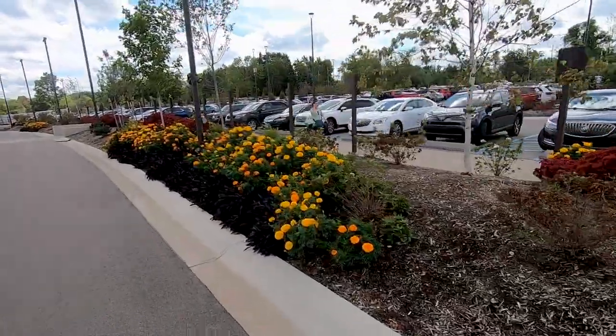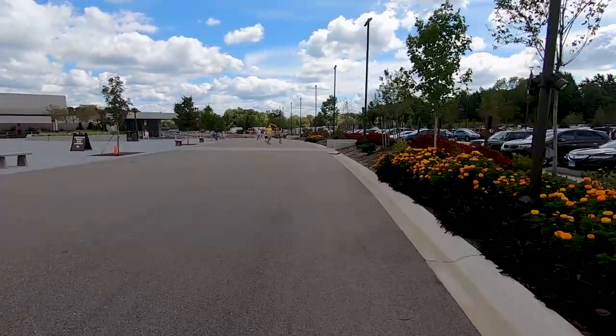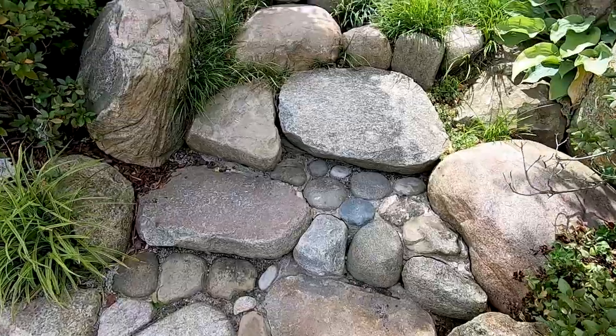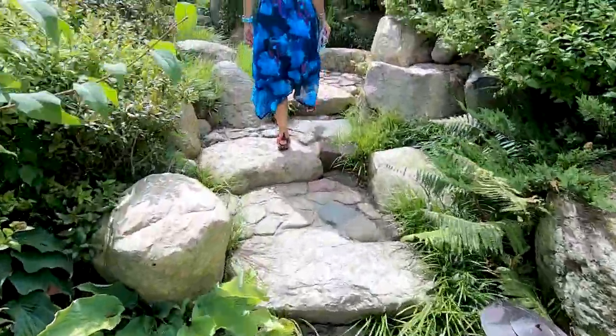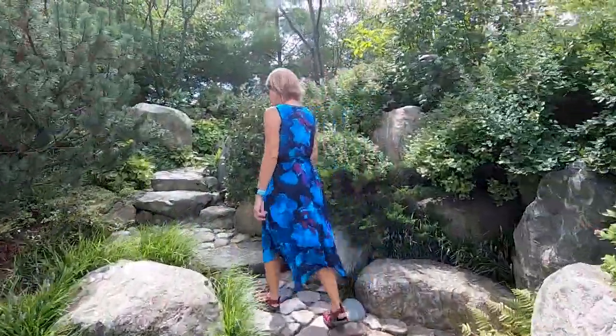Even though the parking lot seemed like it had a lot of cars in it, I never really felt crowded here today. There were a few bottlenecks on certain paths and in certain gardens, but there's plenty of places where you can just wander off and be by yourselves, even though the parking lot was pretty full.